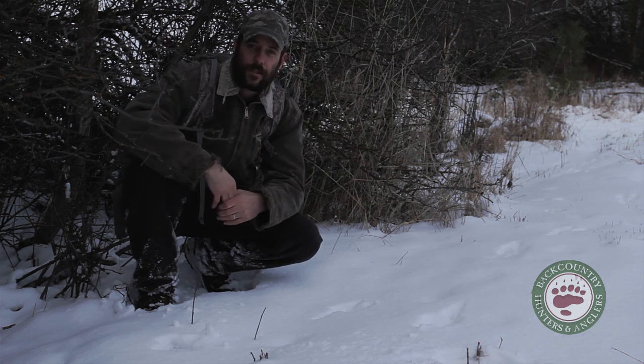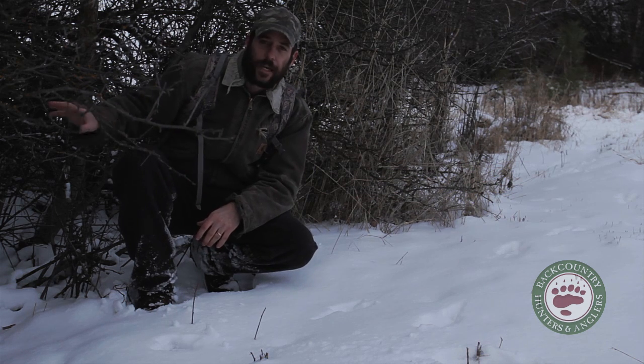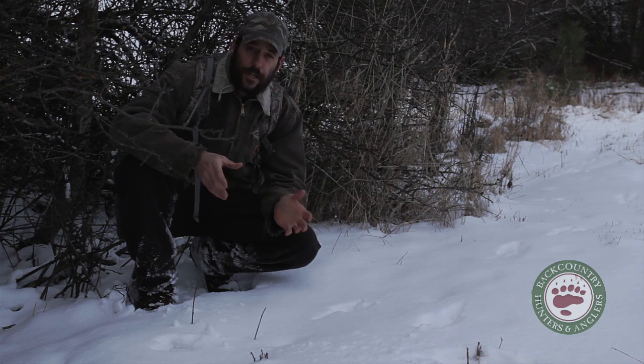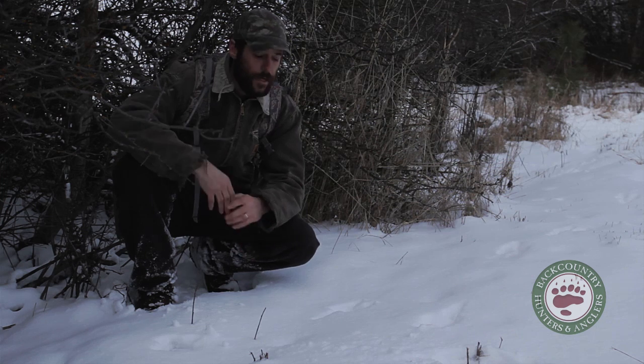The other clue is habitat association. I'm on the edge here between a field and a thicket. Even though I can't look at an individual track and identify it, I know this is a cottontail track based on those two things: the track pattern and the habitat association.